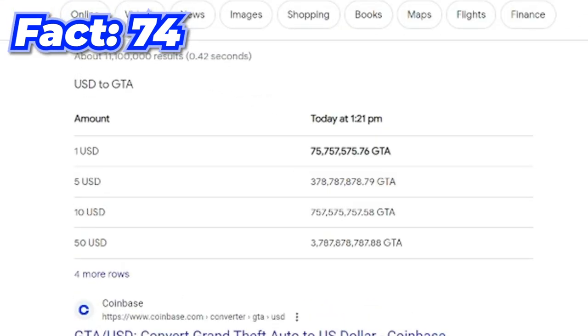According to the internet, one US dollar is equal to 75 million GTA dollars.